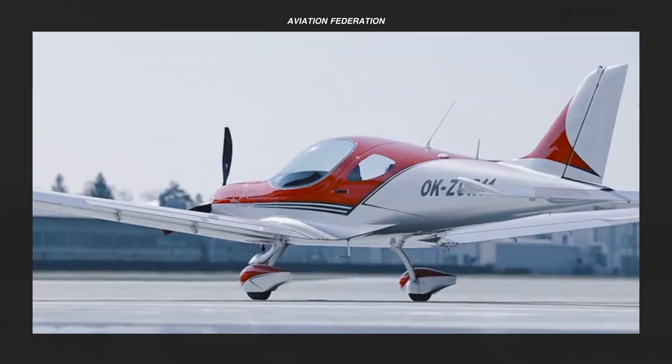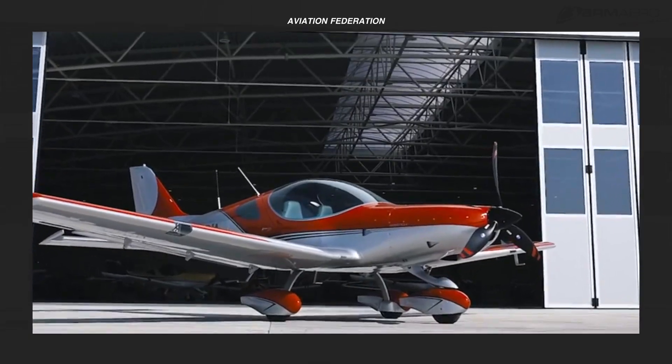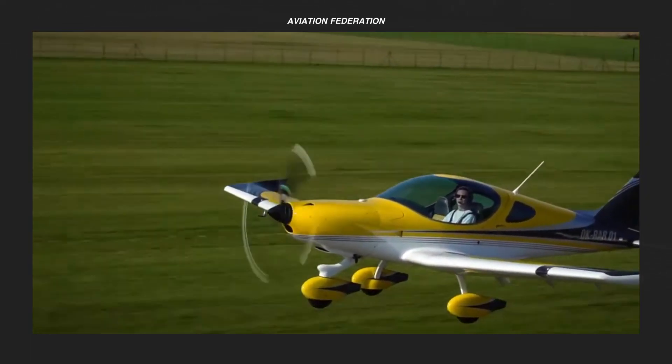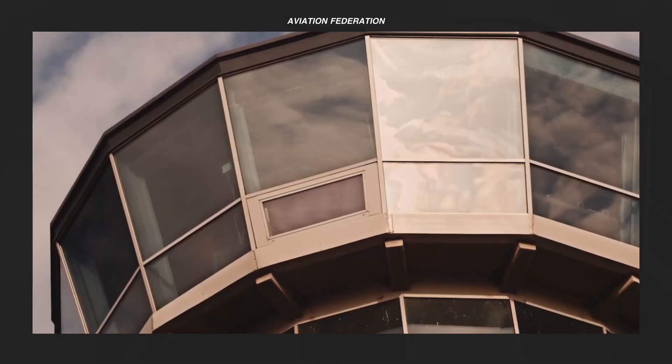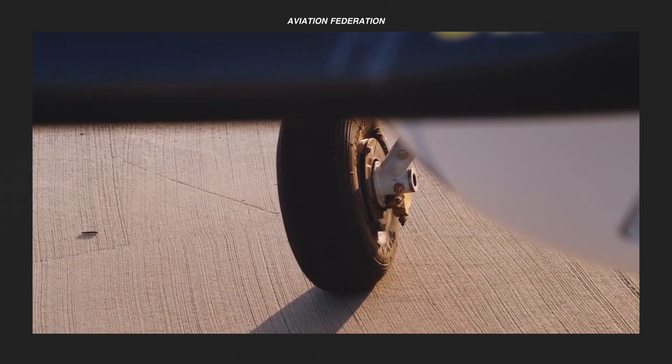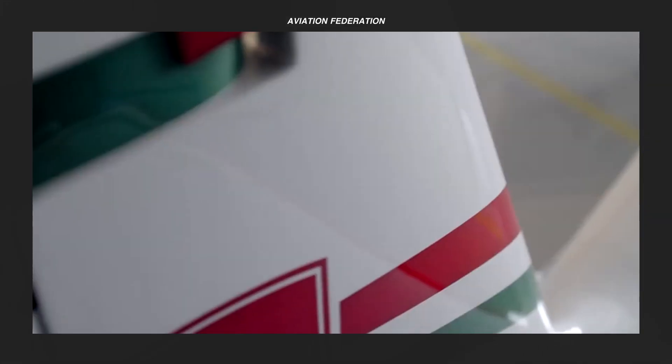Light sport aircraft have been gaining popularity in recent years as a category of small lightweight planes that are relatively easy to fly. In Australia, for example, they are defined as having a maximum gross takeoff weight of not more than 1,235 pounds or 560 kilograms.